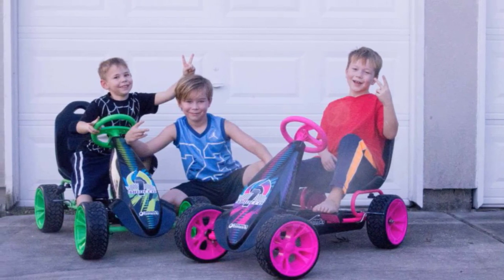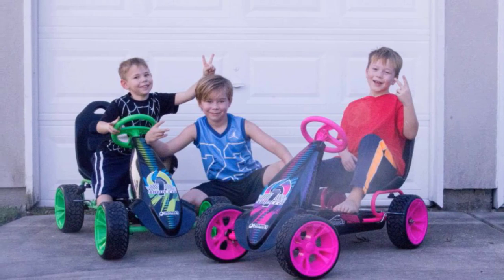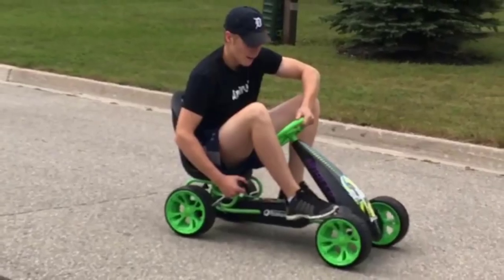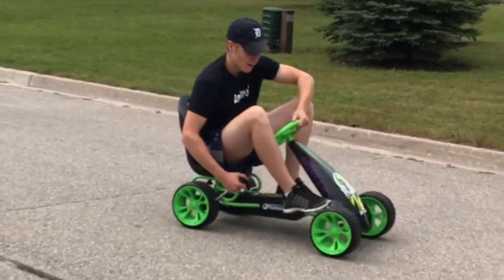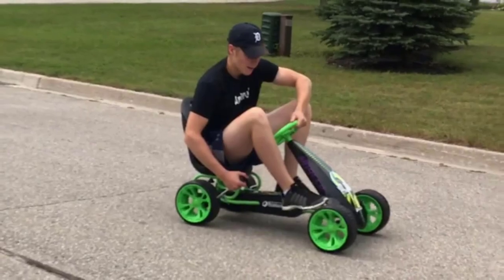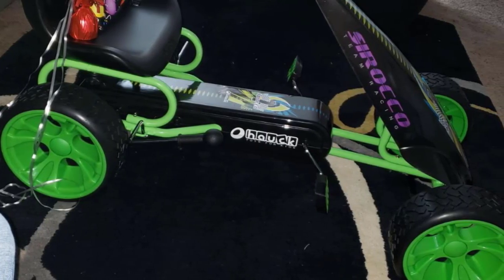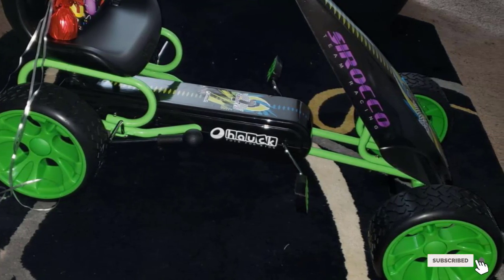It features a three-point sporty steering wheel for simple navigation. The frame is made with powder-coated steel tubing. It's also got an ergonomic, adjustable seat equipped with a high backrest, giving your child a safe, comfortable sitting position. Pedal go-karts are particularly great for kids as they encourage physical activity, hone coordination, and help them build up strength and endurance.